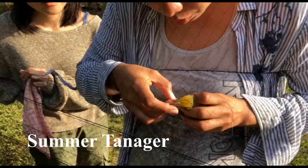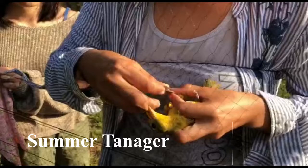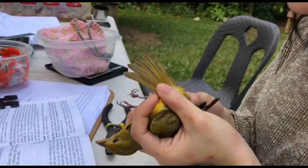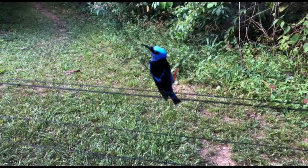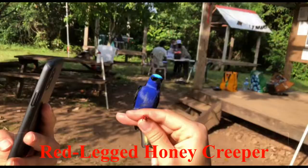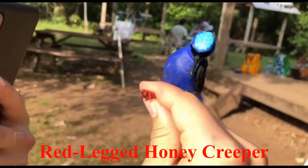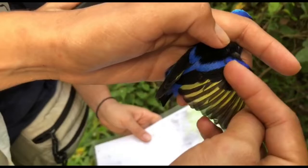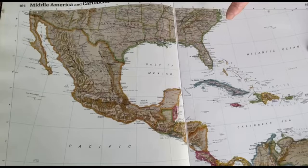This is a summer tanager — either a female or a juvenile male — on its way back to northern Mexico or the south-central USA. Belize is part of the Selva Maya, the biological Mesoamerican corridor, which stretches from central Mexico down through the Yucatan Peninsula and parts of Guatemala down into Belize. This is a rich area of biodiversity, which is very important to the birds for their migration.